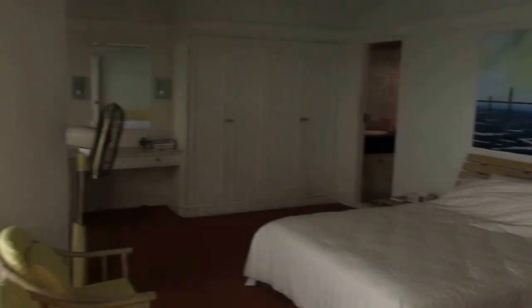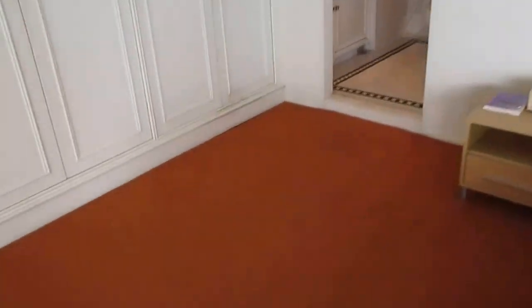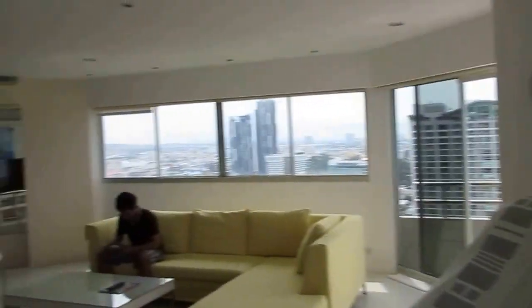Here we are going into the main bedroom. As I said, this carpet really needs to be done away with. In the bathroom, the tiles aren't so good either.